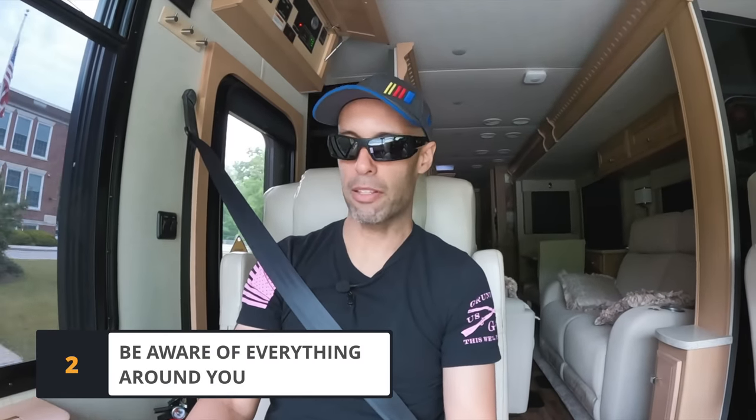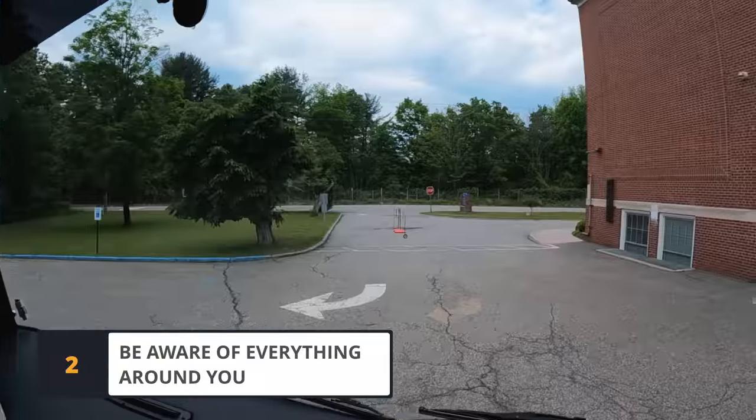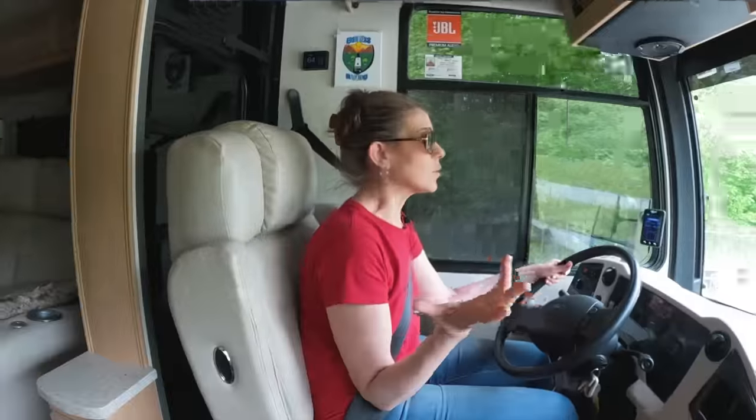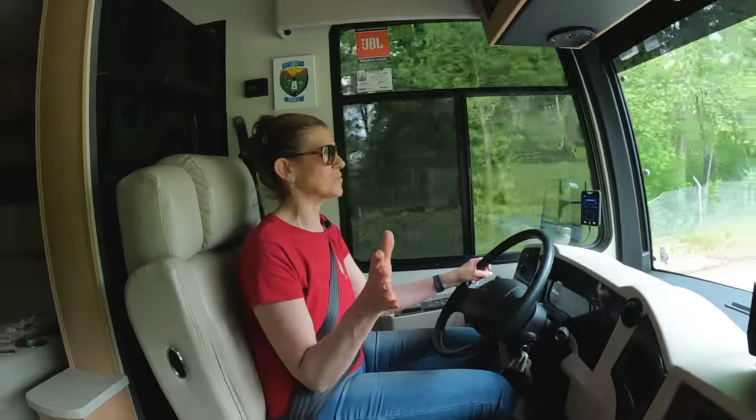Be aware of everything and everybody around you, especially at campgrounds or in tight spaces, because there are kids, dogs, and animals running around. Where we live there's always deer in the road — this morning we saw a bear. Taking your eyes off the road for even a second is dangerous, same as with a car, but even more so when you're driving something bigger and heavier.